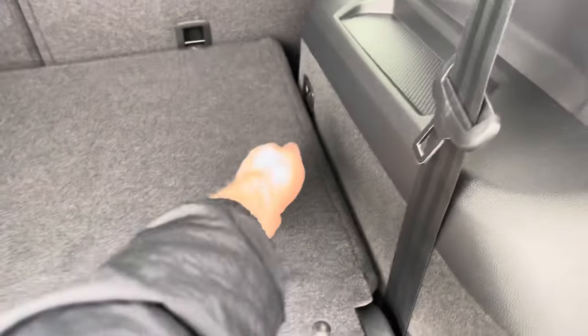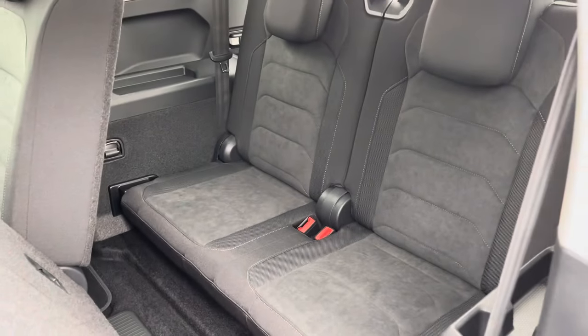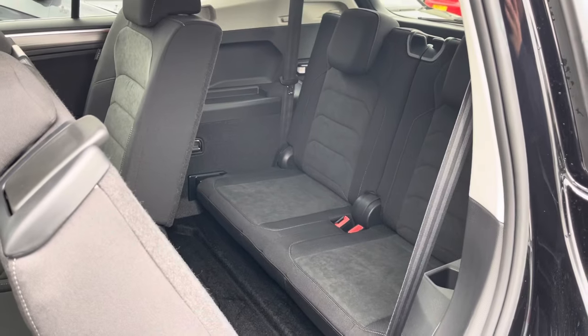Should you need to, the Tiguan Allspace allows you to pull up the rear seats into the boot, providing you with two extra passenger seats. This optional seating is perfect for larger families or big groups going on holiday.